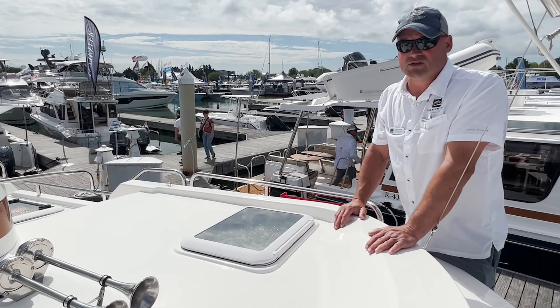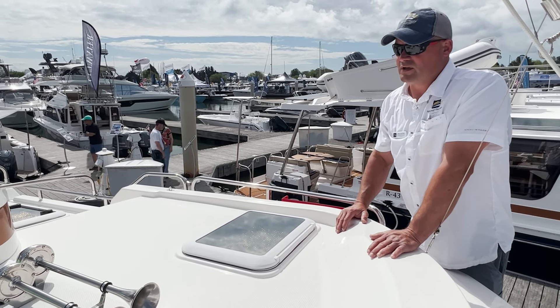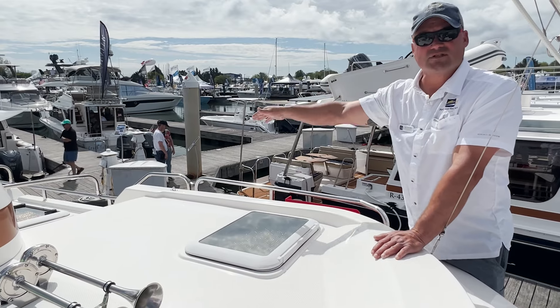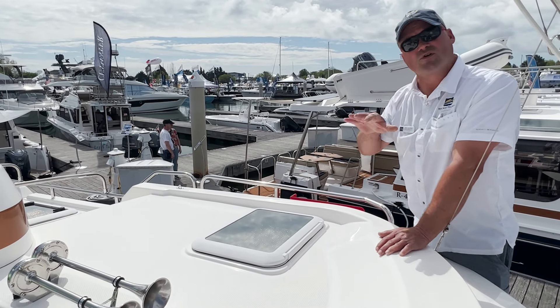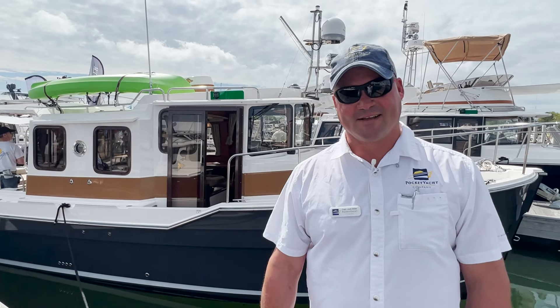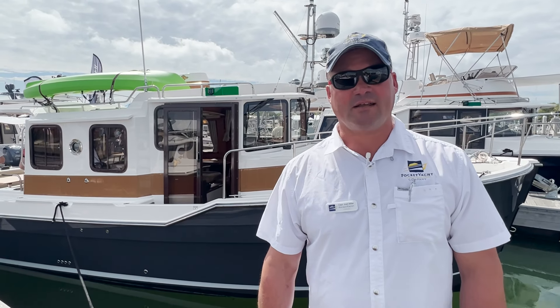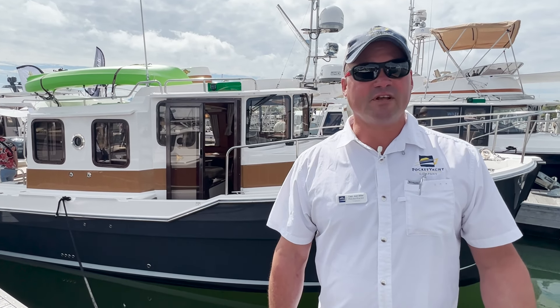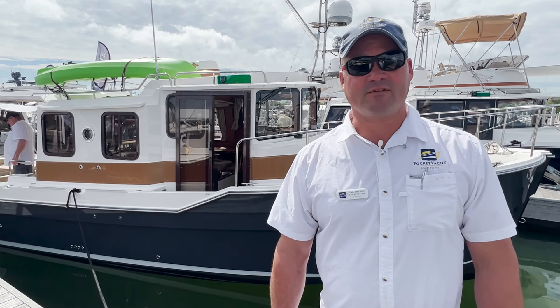One thing to know is that there's also a command bridge model available. The command bridge option would have another deck up top, with a side access stairwell to go up and a full control station matching what you have at the helm. Thank you very much — my name is Josh Miller with Pocket Yacht Company. It was a great pleasure to show you the Ranger Tugs 31 Sedan. We'd love to hear from you — please look us up online at pocketyacht.com and give us a call.